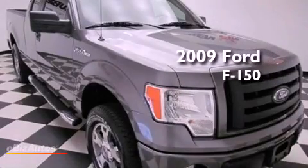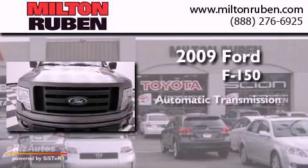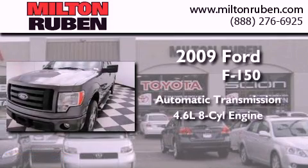This is a 2009 Ford F-150. This truck has an automatic transmission and a 4.6-liter V8.